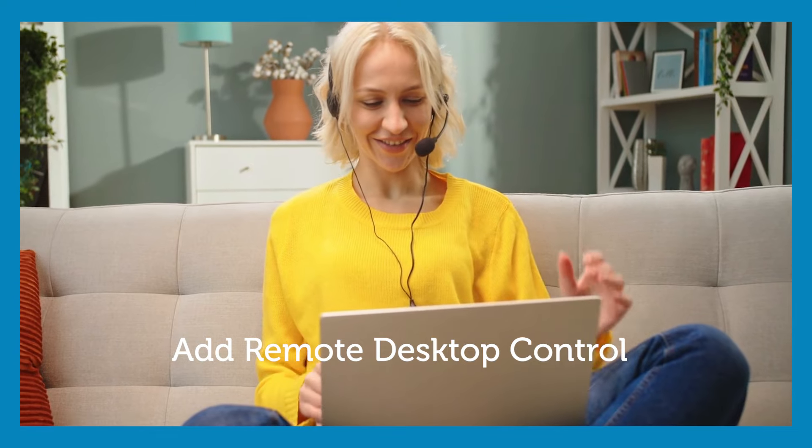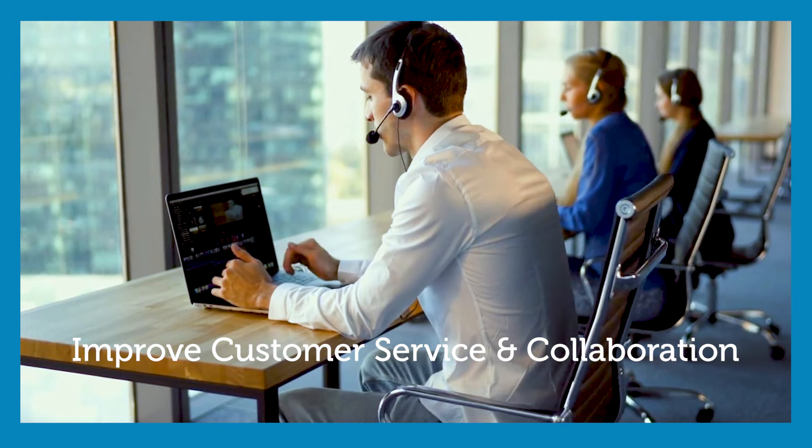To add remote desktop control and improve customer service and collaboration for the best value, contact Partners Technology.